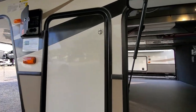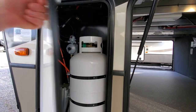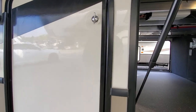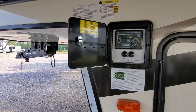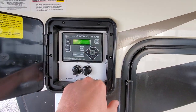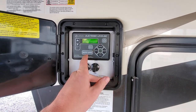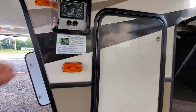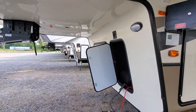You've got propane tanks on both sides. We fill those up for you, so you get 60 pounds overall. Here's your leveling system. I'm just hooked up with a battery pack right now, but it is working. Very simple — just hit auto level on pretty level ground. It takes about a minute to do so.